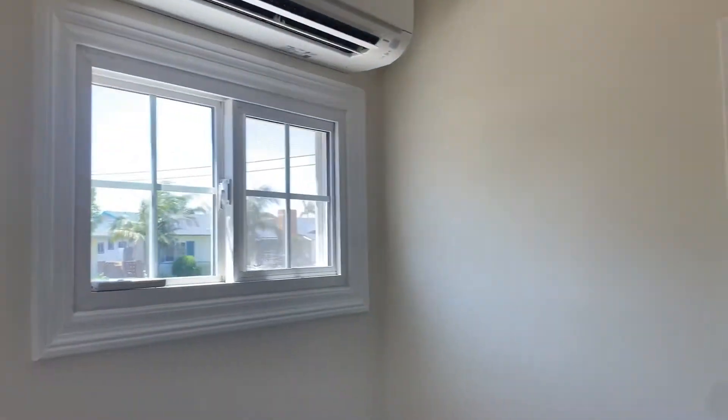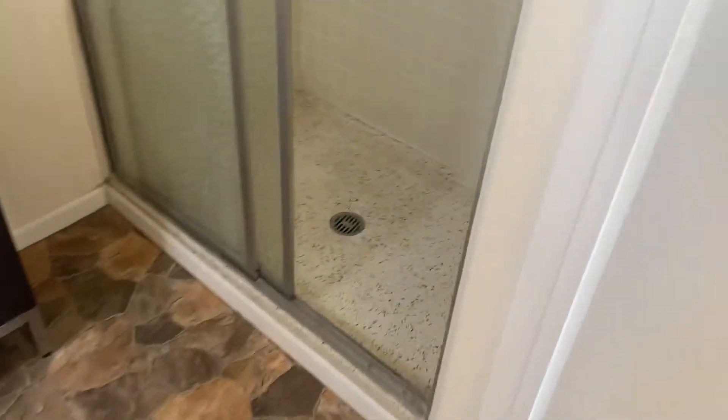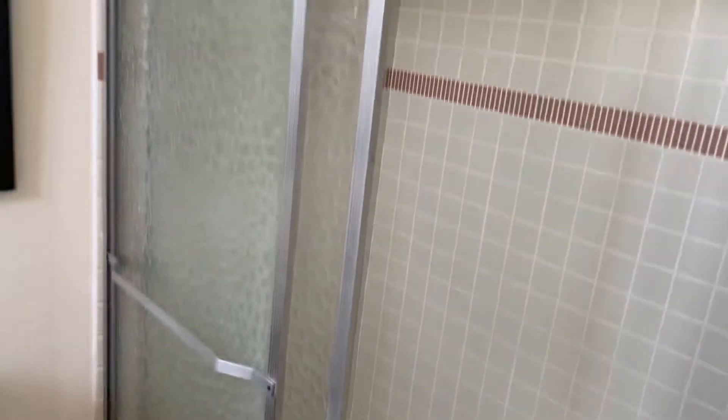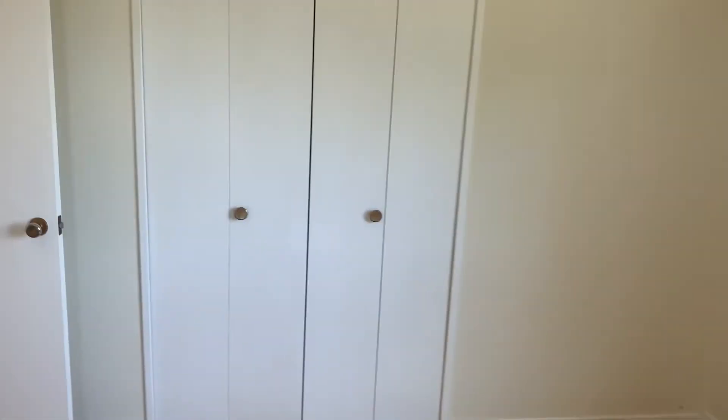Looks like you have an AC unit. It has its own bathroom — I didn't even notice. Looks like it has its own bathroom here: shower, with a mini sink and a toilet. And a closet over here.